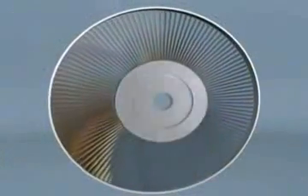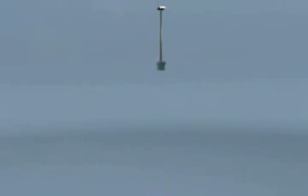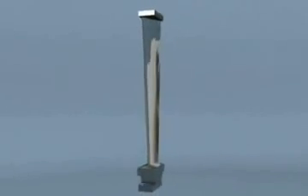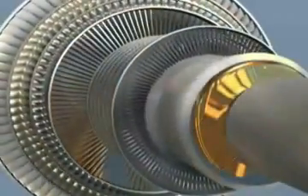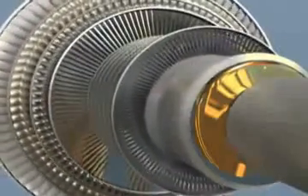Complete reverse engineering and manufacturing of new steam turbine blading is routinely performed by Sulzer Turbo Services. The rotor blades are removed and then reverse engineered, utilizing a coordinate measuring machine and the latest design software. Then new blading is manufactured with state-of-the-art CNC milling machines in our facility. After being subjected to final dimensional and non-destructive testing, the new blading is installed in the rotor.